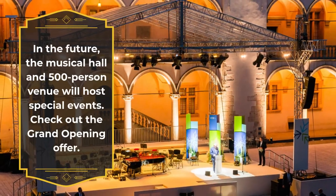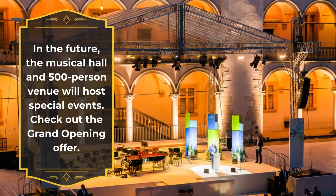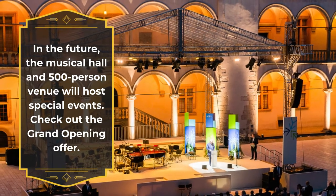In the future, the musical hall and 500-person venue will host special events. Check out the grand opening offer.